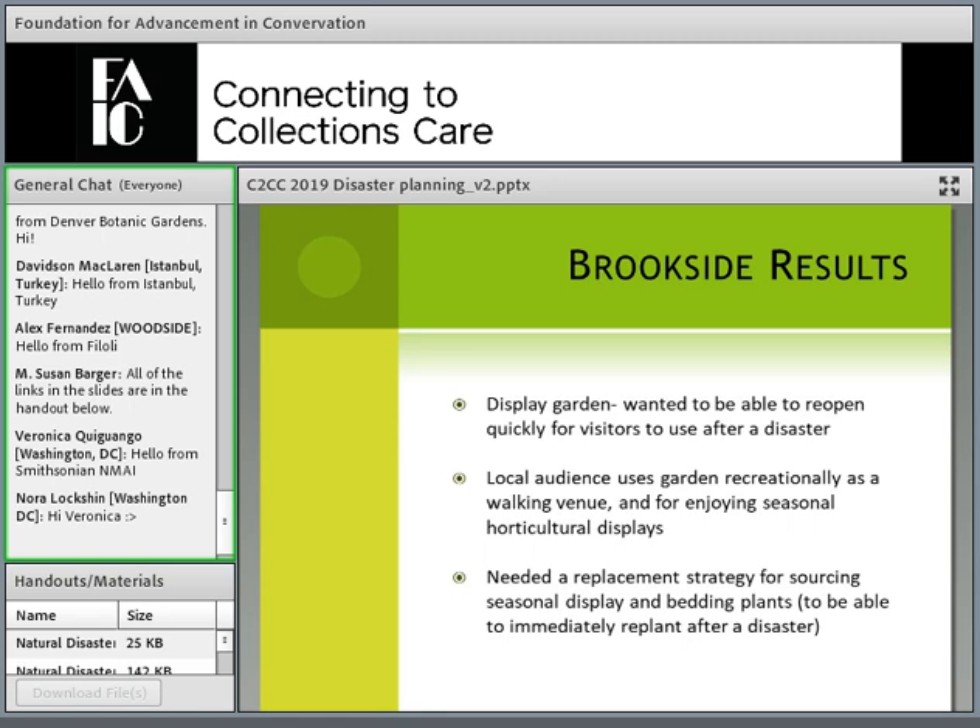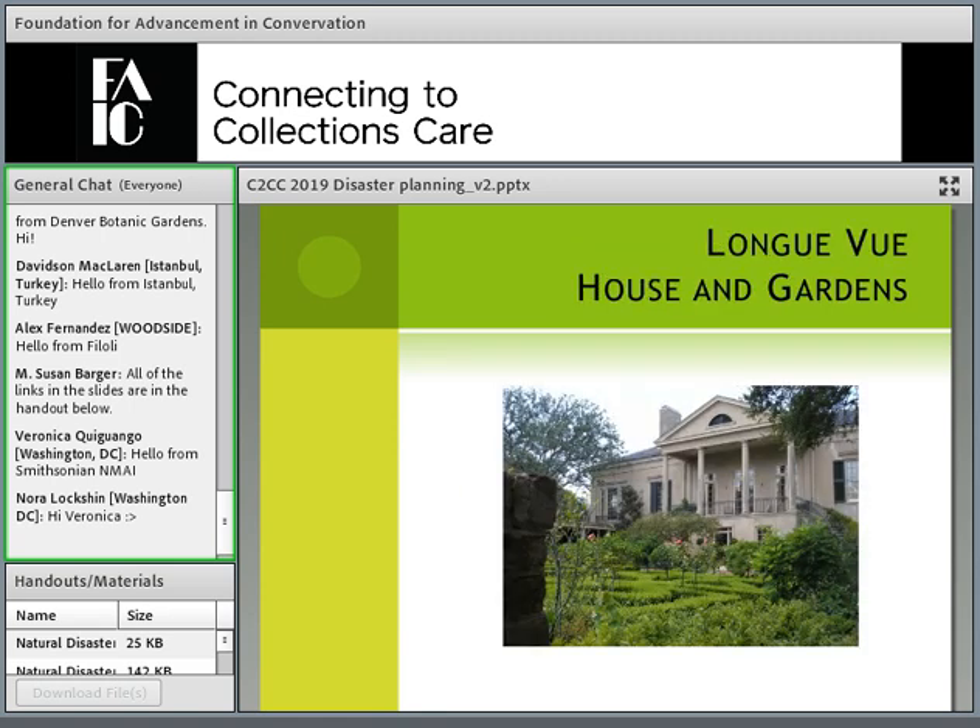Brookside Gardens is in a municipal setting outside of Washington, D.C. — a display garden heavily focused on ornamental plants and educational programming. Talking with representatives from Brookside, the highest priority in terms of salvage was actually cleanup: getting everything back in working order so the community could return safely, and sourcing display plants, annuals, and perennials that would look good. Brookside wanted to be a safe haven — a place for respite for people who had experienced a natural disaster — very different from the natural garden's approach of educating the public on disaster and plant recovery.